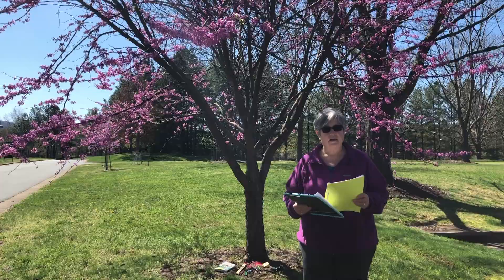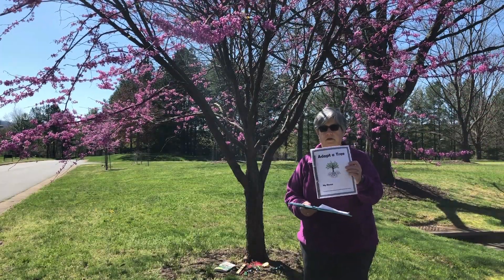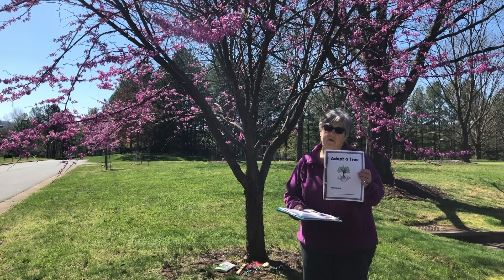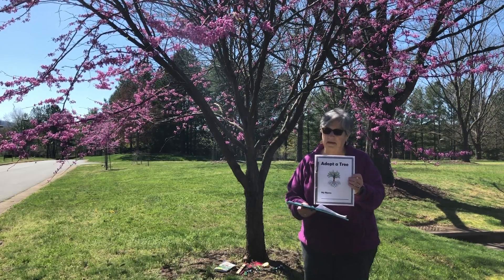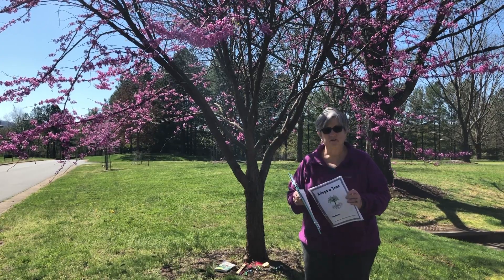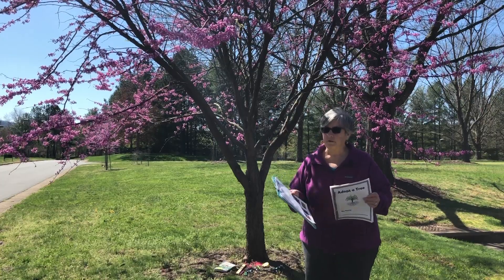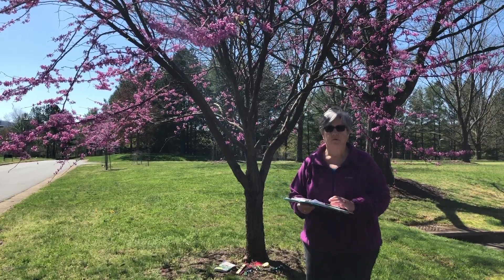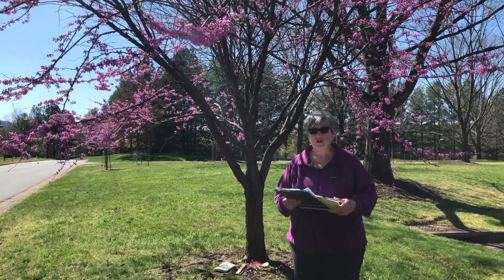As you do this Adopt a Tree activity, you're going to actually create a journal about your tree. I've made a cover from the computer, but you probably want to be more creative than me and make your own cover. I'm going to suggest some pages that you could put in your journal. You're certainly welcome to add anything you want, but we're going to explore some of the ideas that Project Learning Tree has.